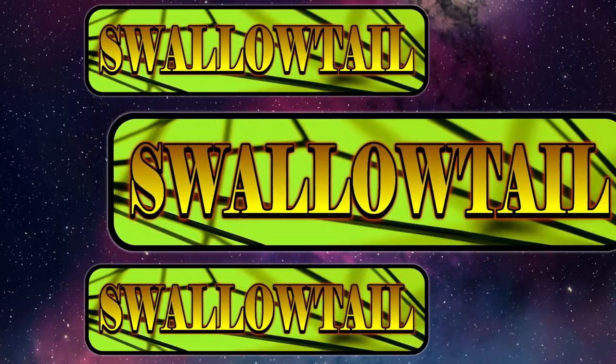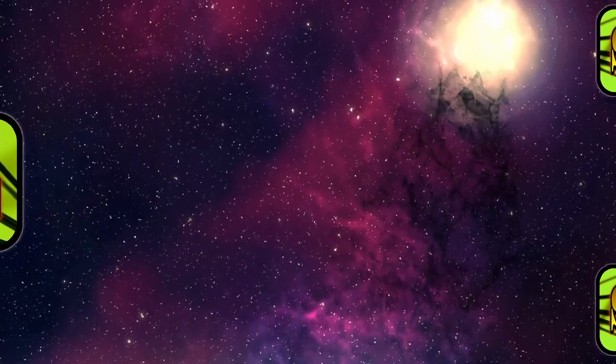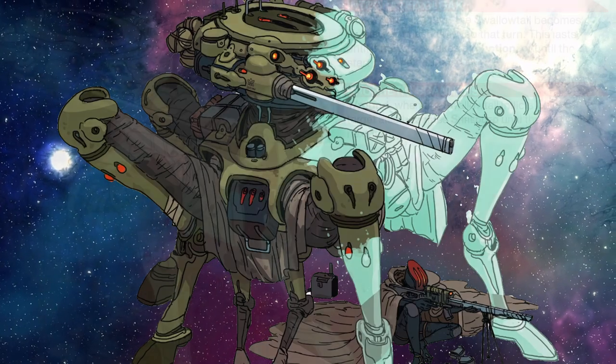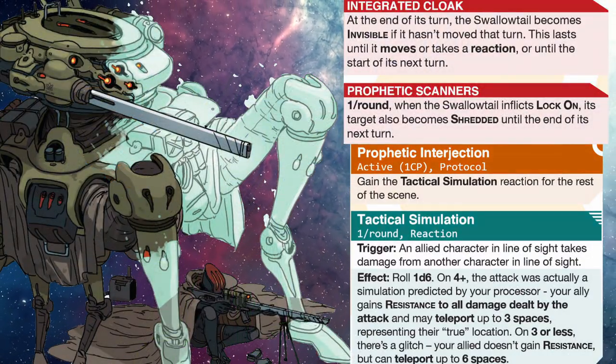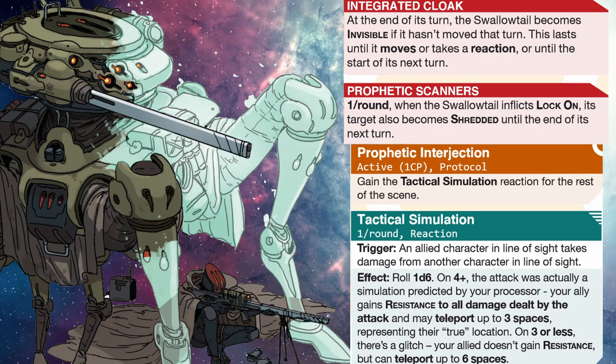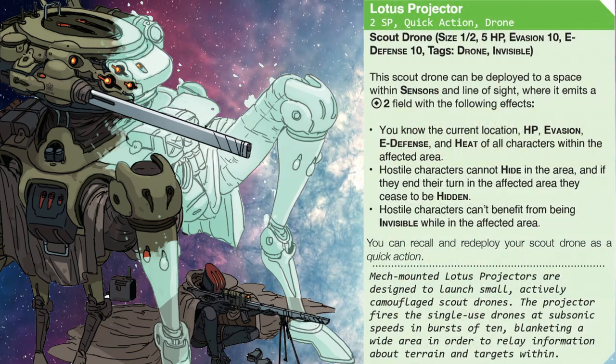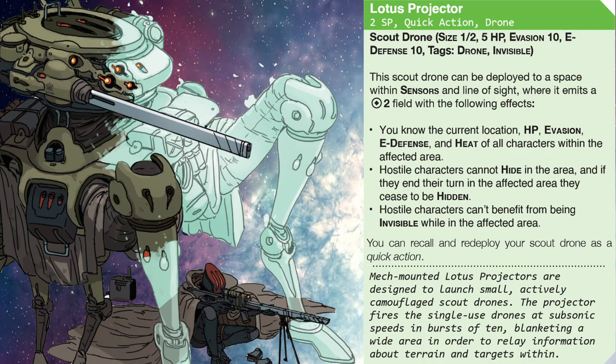And who can forget about the Swallowtail? Our primary long-range scouting and fire support frame. Each unit is integrated with a cloaking system and software that predicts what your enemies can do even before they know what they're going to do.